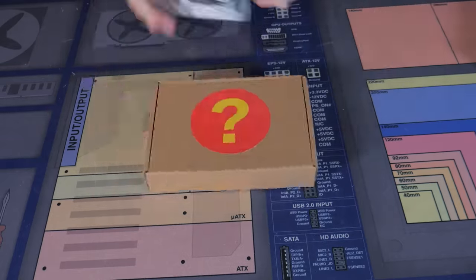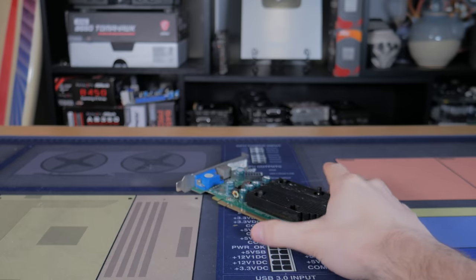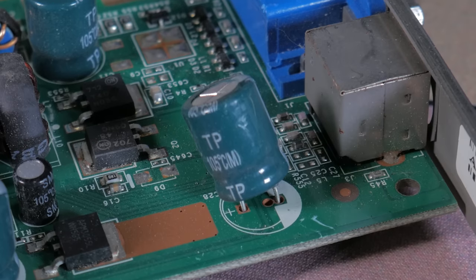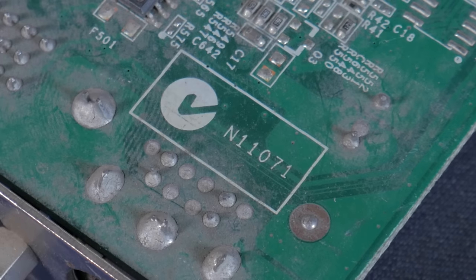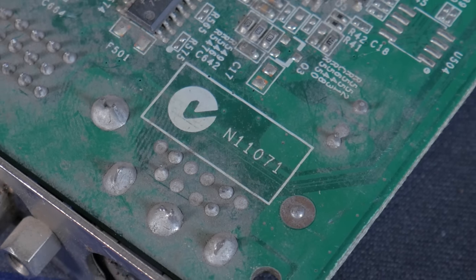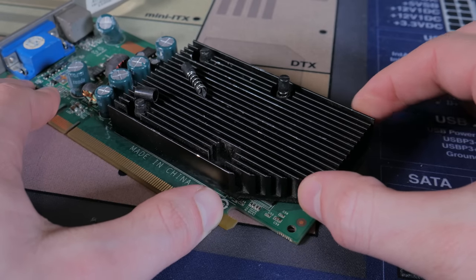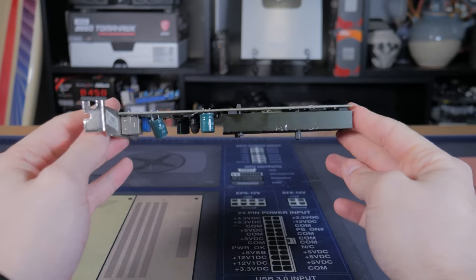Opening box 3, I was happy to see a different style cooler at first glance, but that happiness was very short lived. This card was also dusty and rusty with outdated video ports, and as a bonus I got broken mounting hardware along with a bent capacitor and a scraped up heat sink. The N11071 code on the back revealed this is likely a Quadro NVS280 — a card with 64 megabytes of DDR memory, a PCIe 1.0 connection, and a release date of 2004. Somehow this card is even worse than the first two.